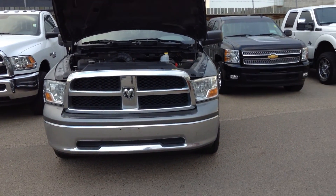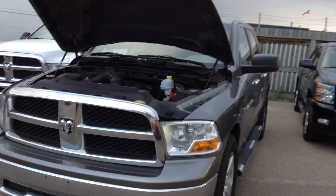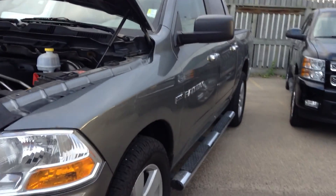Hey Chris, it's Koss here from Londonderry Dodge doing a video walk around the 2011 Dodge Ram 1500 that you and Andrew were talking about earlier today. So as you can see, it's in a nice gray color.